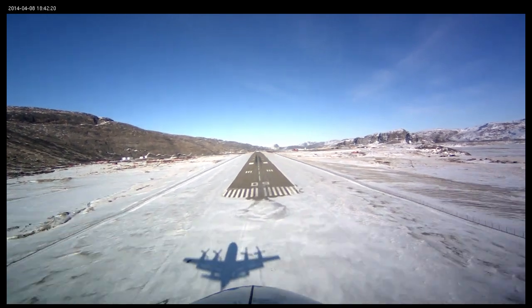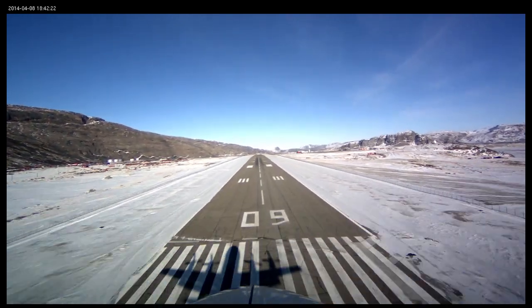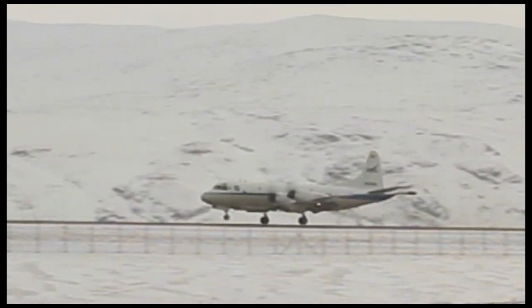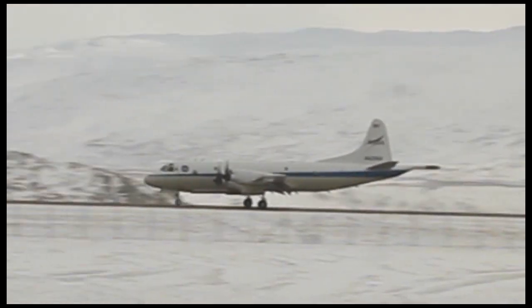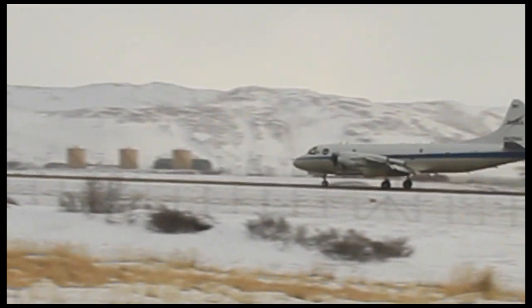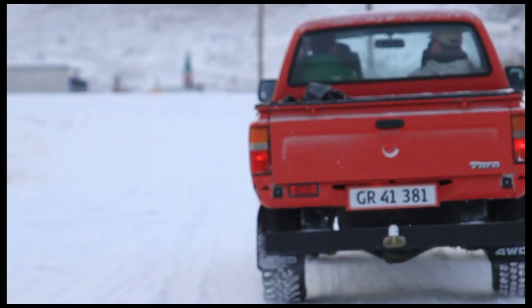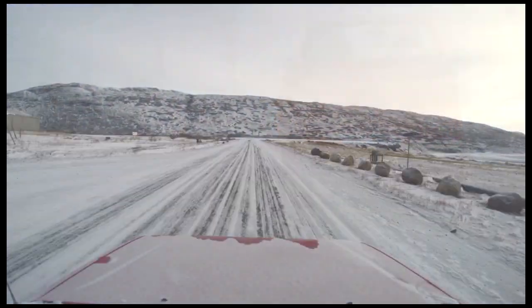Finally, hours later — touchdown. Everyone's ready to get home. That's usually around 4:45 or so. And guess what? At 5, Michael and John need to get back in the truck to head to the weather office. After all, there's a mission tomorrow.